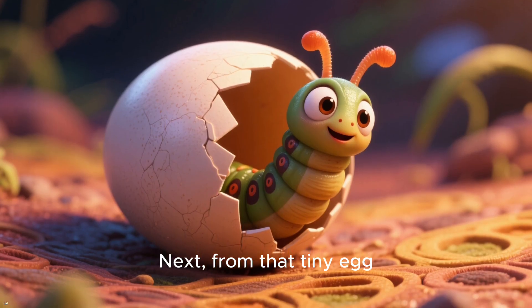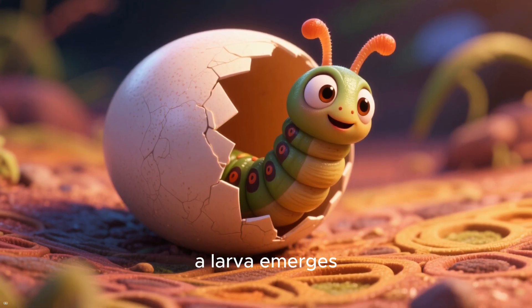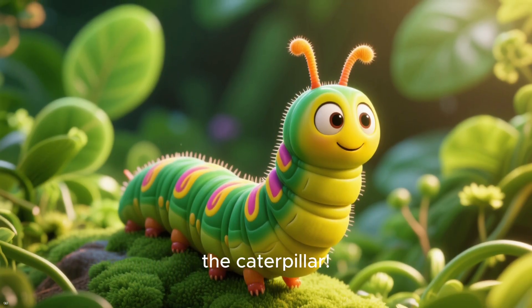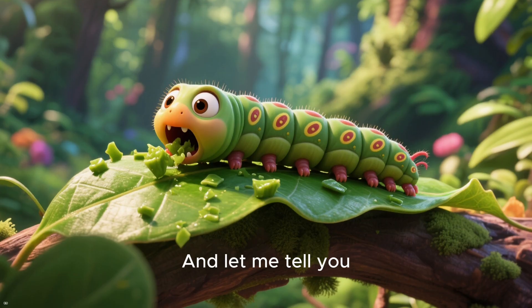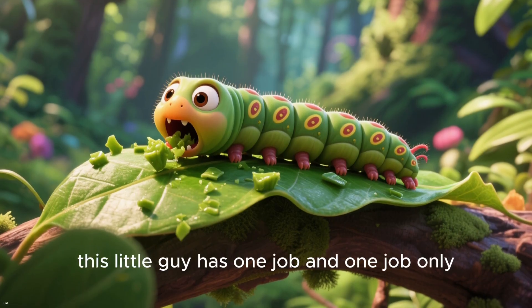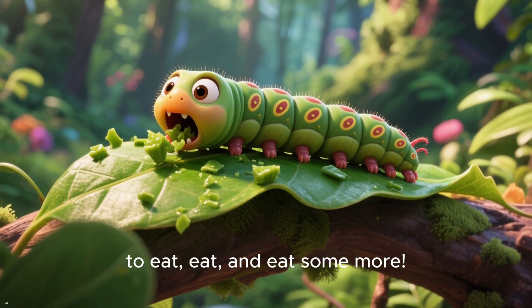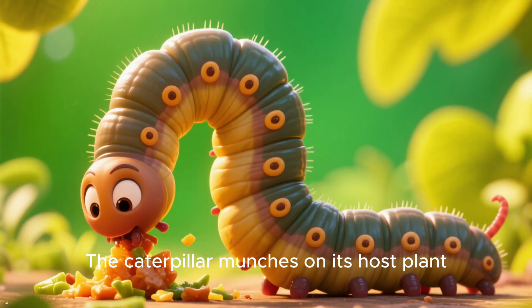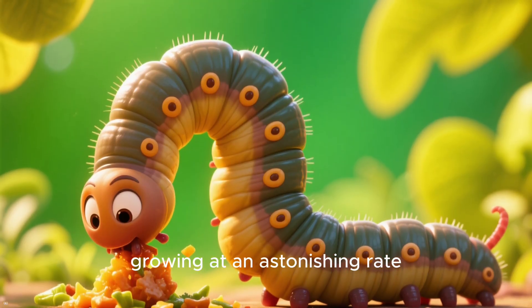Next, from that tiny egg, a larva emerges. We all know this stage by its more common name: the caterpillar. And this little guy has one job and one job only — to eat, eat, and eat some more. The caterpillar munches on its host plant, growing at an astonishing rate.